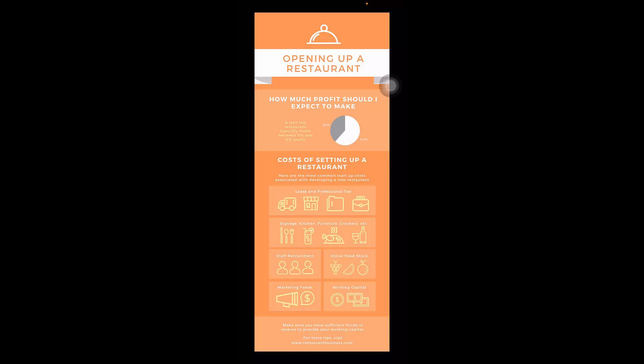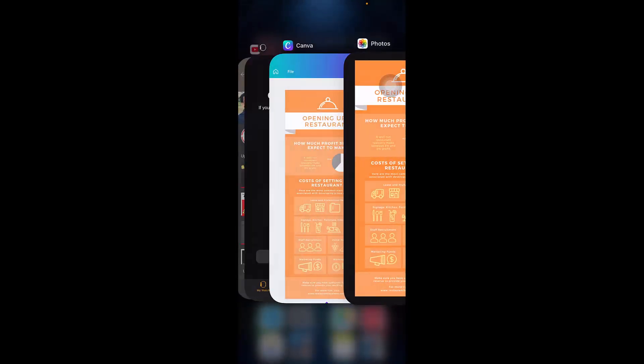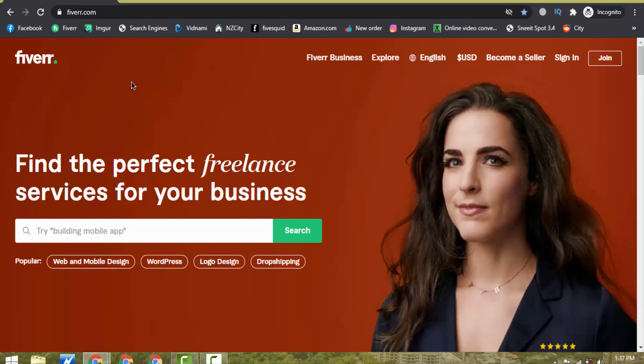I just delivered this image to my client on Fiverr. I got this image in less than two minutes and my client is very happy — they gave me a 5-star review on this order. Please don't forget to subscribe to my channel and click the bell icon. Now let me show you how you can make this type of infographic on Fiverr and how you can sell this service on Fiverr.